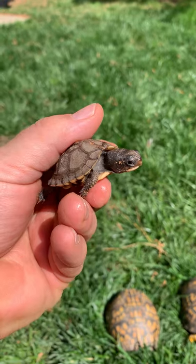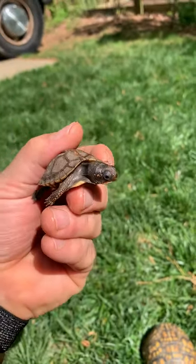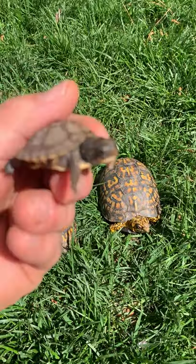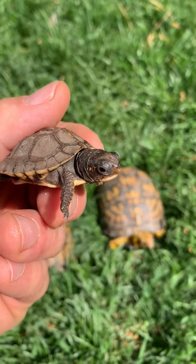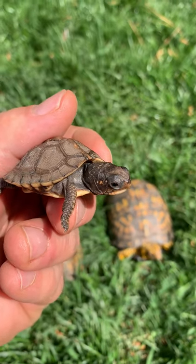We need to take care of these things. They're unfortunately popular in the pet trade overseas, so a lot of poachers come and take them from North Carolina to be shipped overseas. So again, if you see one, leave it where you found it. Until next time.